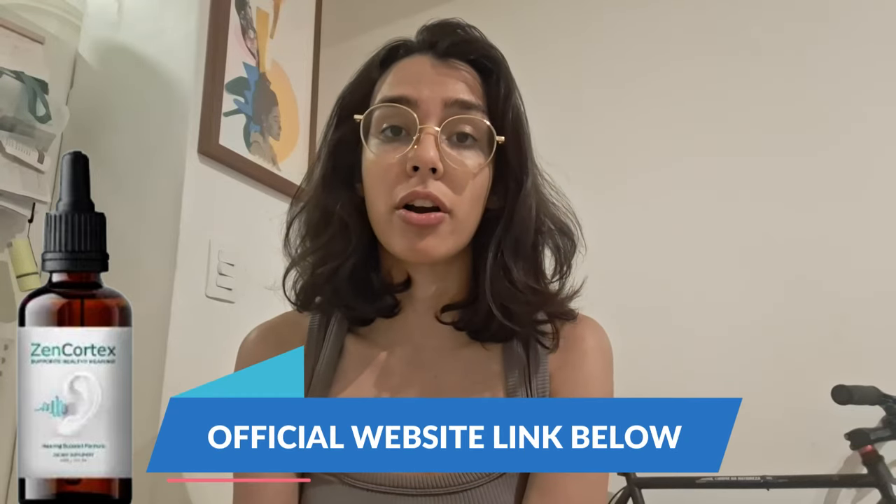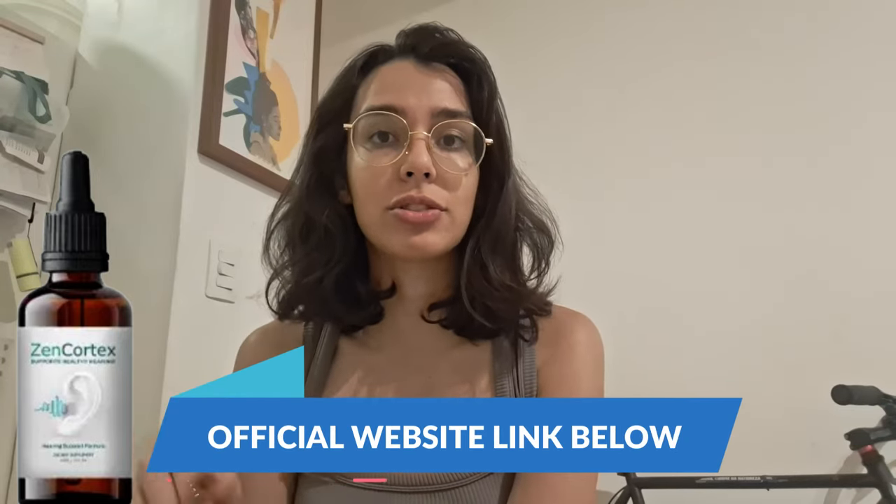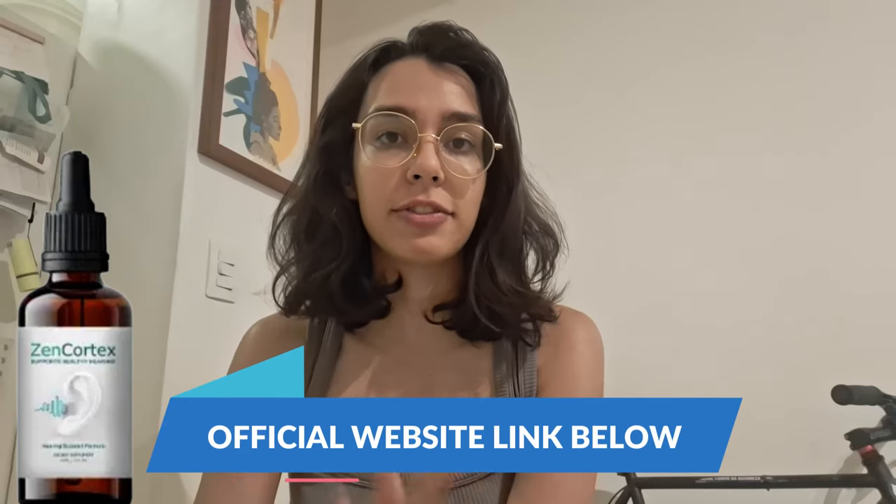Hey everyone, it's Anna here and today I have some exciting news about Zen Cortex, a unique supplement that's been making waves in the world of hearing support. If you're looking for a natural way to enhance your auditory health, this might just be exactly what you need. But first, a very quick heads up before we jump in — make sure to get Zen Cortex only from the official website if you are interested, and I have linked it down below to make sure you guys are getting the real safe deal.